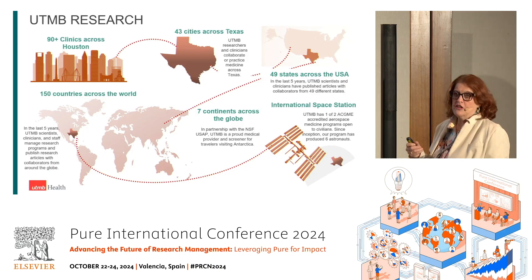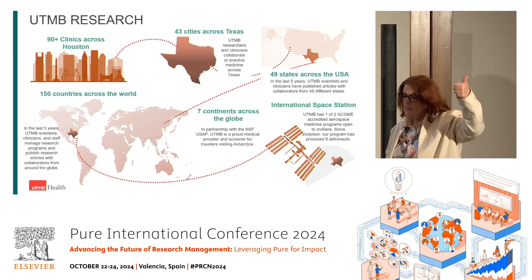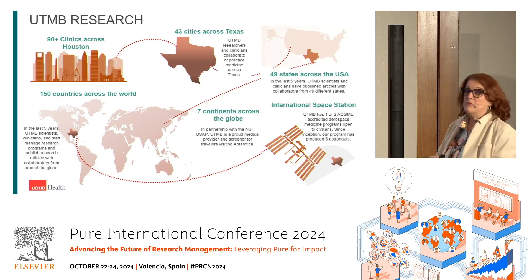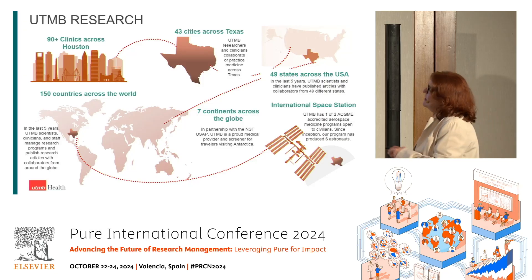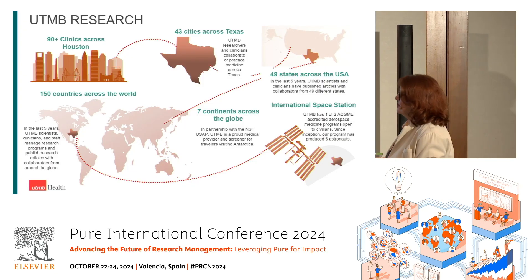We even have research going on on the International Space Station. This is our research — we are not just located in Southeast Texas, we are all over.